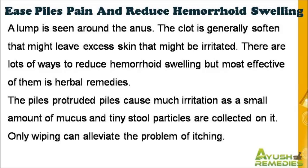There are lots of ways to reduce hemorrhoid swelling, but the most effective of them is herbal remedies. The protruded piles cause much irritation as a small amount of mucus and tiny stool particles are collected on them. Only wiping can alleviate the problem of itching.